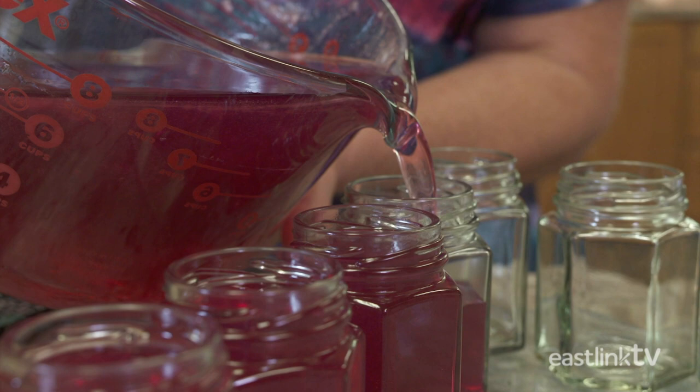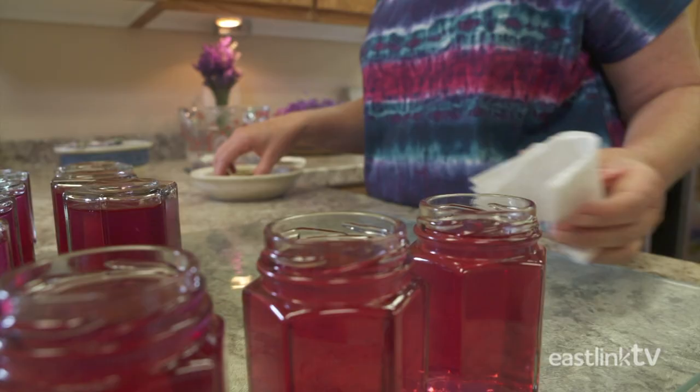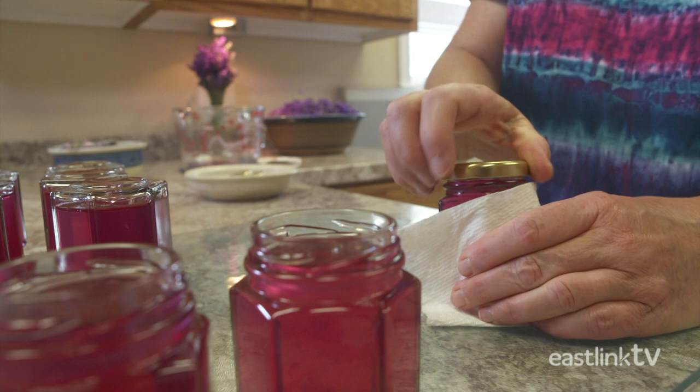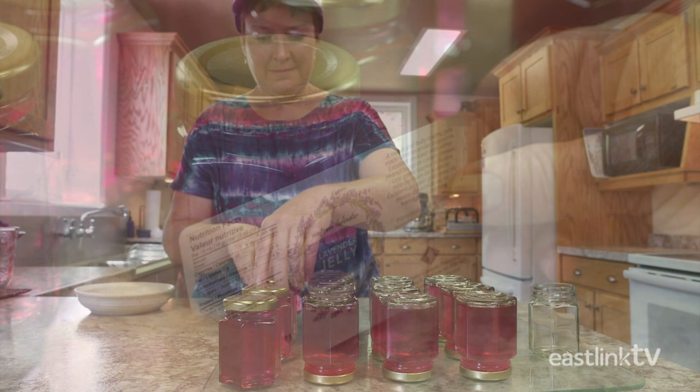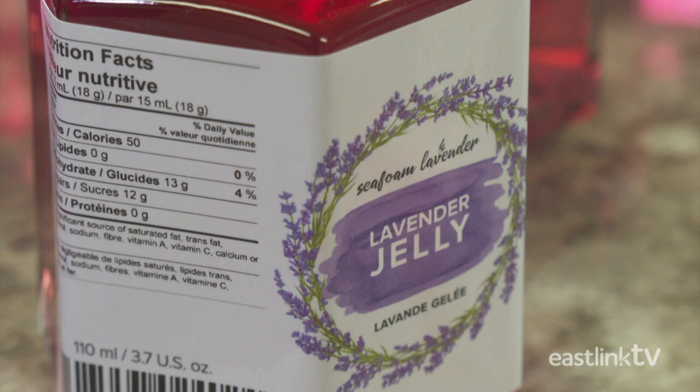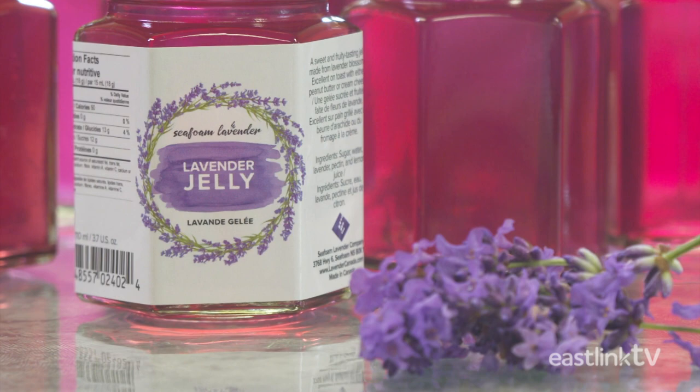The lids are tightened on while it's still hot and placed upside down to ensure a good seal. They sit upside down for 2 minutes, then they are ready to cool right side up. Labels are added and the jelly is ready to sell. This batch started with hundreds and hundreds of flowers and finished with 14 jars of delicious jelly. Lavender jelly tastes a bit like grape jelly and can be enjoyed many ways, but it's a farm family favorite on bagels with cream cheese.